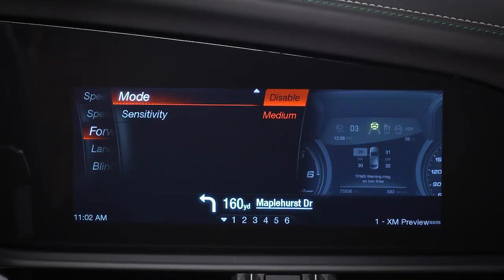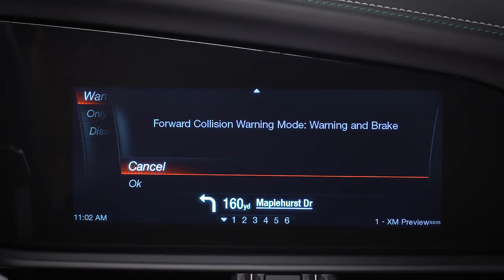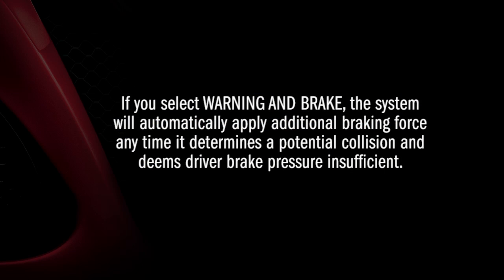You can select the type of warning you want in the Kinect system. Select Warning and Brake for limited automatic braking along with audio and visual warnings. If you select Warning and Brake, the system will automatically apply additional braking force any time it determines a potential collision and deems driver brake pressure insufficient.